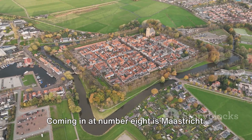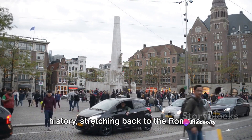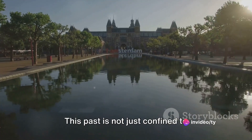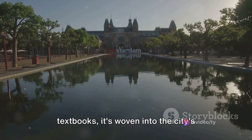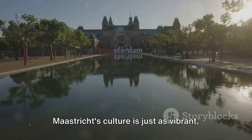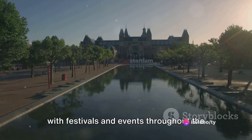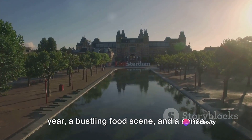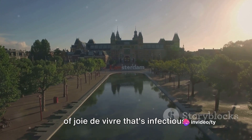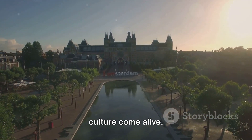Coming in at number 8 is Maastricht. This city is a hidden gem, steeped in history stretching back to the Romans. This past is not just confined to textbooks — it's woven into the city's fabric, from the ancient fortifications to the cobblestone streets. Maastricht's culture is just as vibrant, with festivals and events throughout the year, a bustling food scene, and a sense of joie de vivre that's infectious. Maastricht: a city where history and culture come alive.